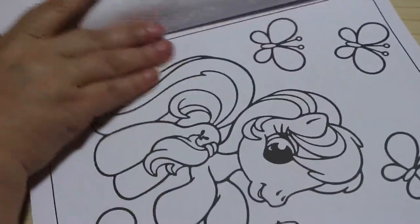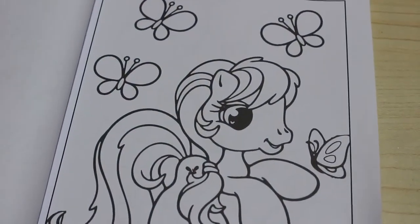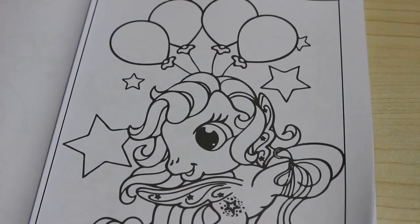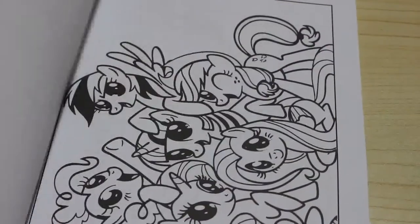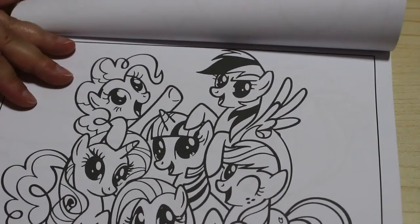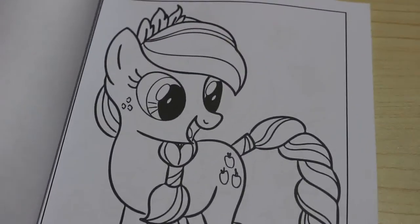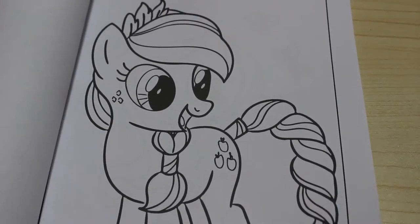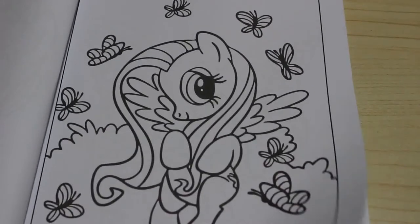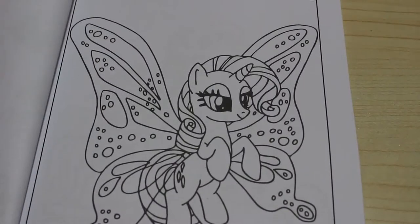I'll just zoom in a little bit so you can see the pictures better. There's a load of ponies there — these are very much a children's book, but I think it's so adorable. Now I wasn't really into My Little Pony when I was a kid in the 80s, but I do appreciate that they are very cute and sweet. Look how sweet it is, it's adorable. It's going to be a nice simple colour with markers — I can just sit in bed and colour while watching some YouTube or a movie.